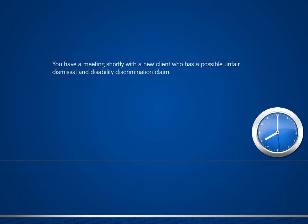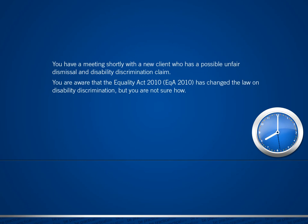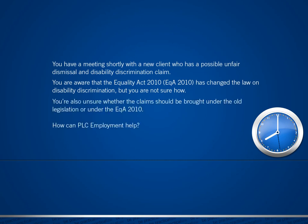You have a meeting shortly with a new client who has a possible unfair dismissal and disability discrimination claim. You're aware that the Equality Act 2010 has changed the law on disability discrimination, but you're not sure how. You're also unsure whether claims could be brought under the old legislation or under the new law. How can PLC Employment help?